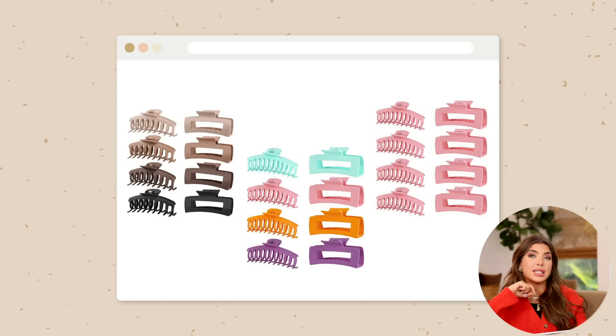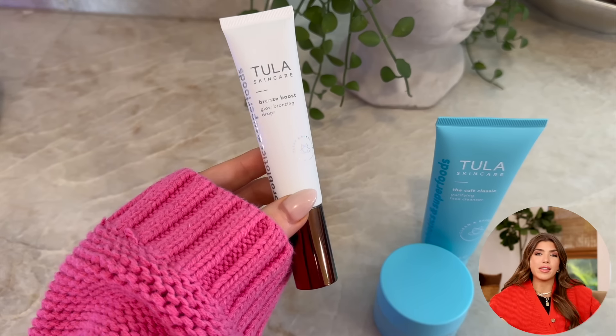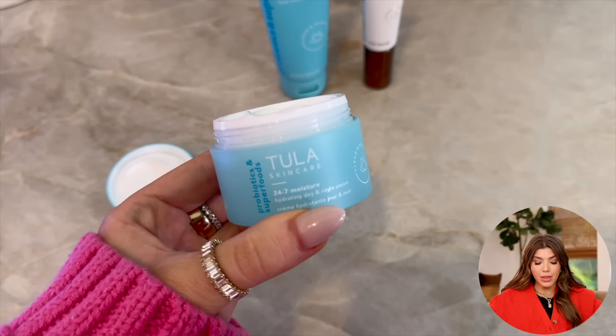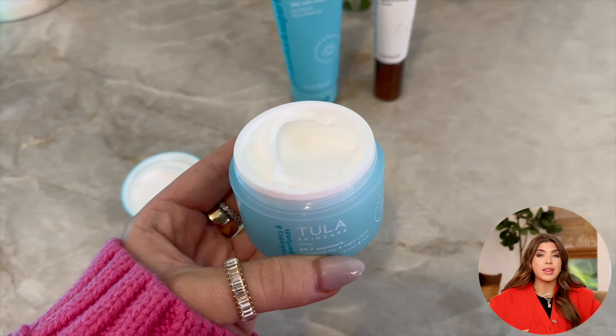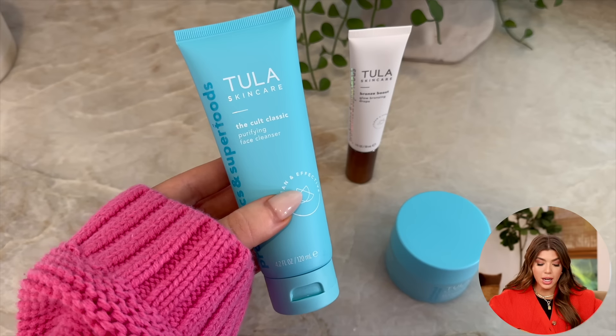If you're looking for large claw clips, this is a really good link from Amazon — it's an eight-pack. I have it in a matte neutral but there are a lot of different options under the link. Tula is also going to be included in the sale. I recently got their bronzing drops, which I love for prolonging that glowy summer look as long as possible. But their night cream is really great too, and their purifying cleanser is also going to be included — a great time to check out Tula products.